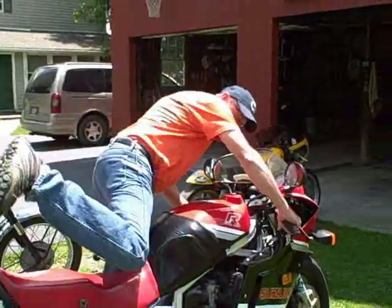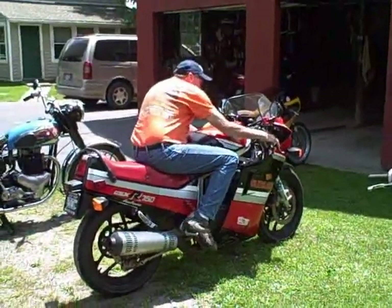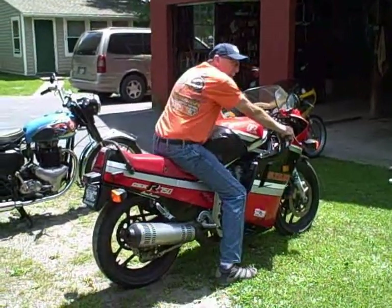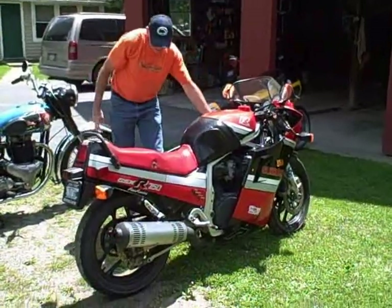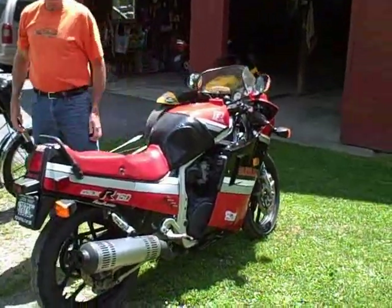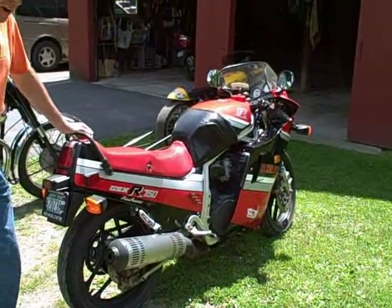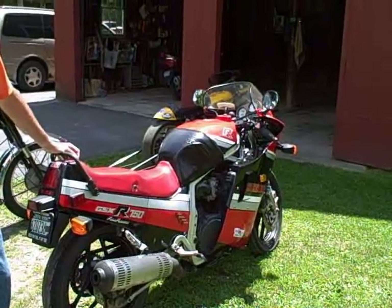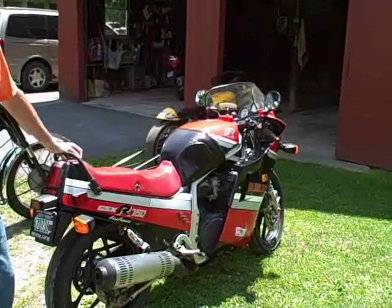Just at my age, with the foot peg position being kind of high — you're sitting way up there and you've got the clip-ons low. I can ride it 100 miles a day and be okay, but by the end of the day your knees get kind of sore. So I'm looking for something more in a cruising version — a Yamaha FJ or a BMW — something I can go across the United States on without complaining about my knees.